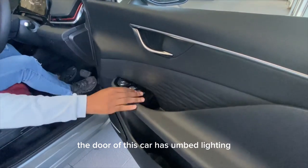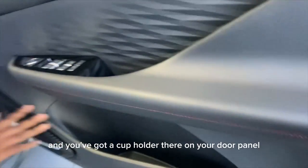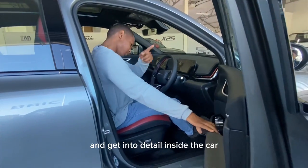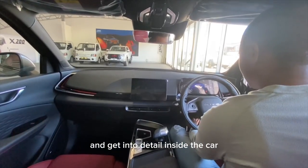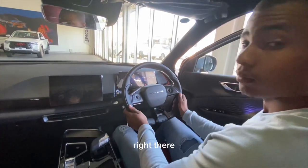The door of this car has ambient lighting. There's also a cup holder on the door panel. I didn't have the key for this portion of the review, but let's get inside and look at the details. Setting the steering wheel to my driving position — it's perfect.